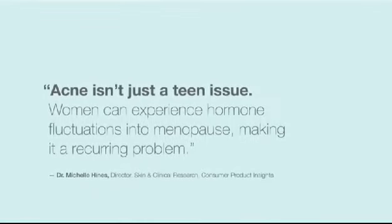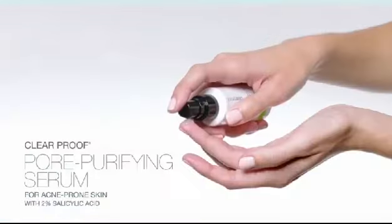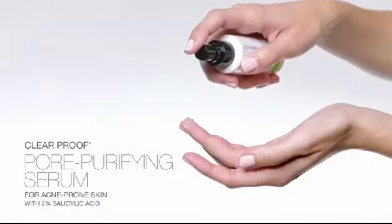Acne isn't just a teen issue — women can experience hormone fluctuations into menopause, making it a recurring problem. Use our silky serum to help dry out breakouts and prevent future ones. This powerful formula may help minimize the appearance of pores and control shine when used as part of the Clear Proof system.